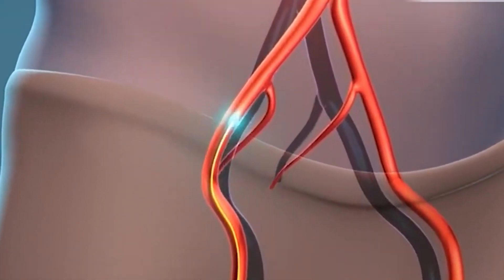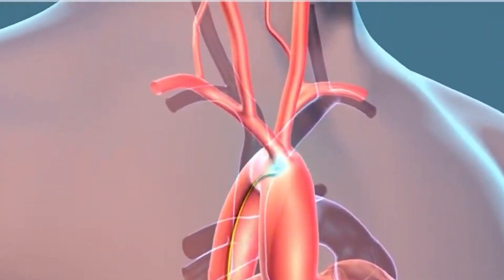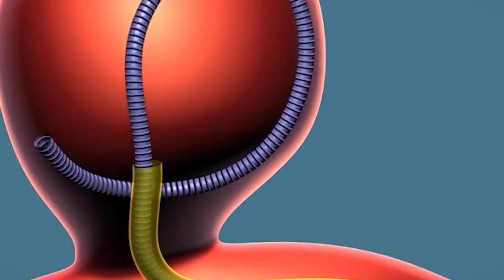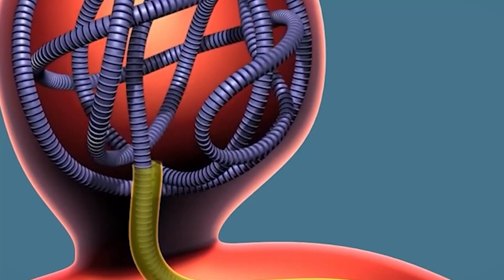The other type of treatment is called endovascular repair. As you can see in this video, we place a catheter called a guiding catheter from the groin or from the wrist all the way up to the neck, and through this guiding catheter we place what is called a micro catheter. We take the micro catheter all the way up into the aneurysm and we treat it by endovascular coiling.